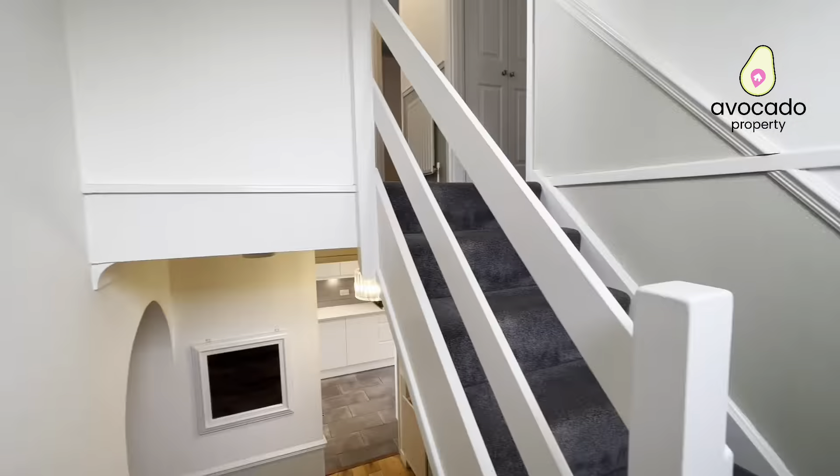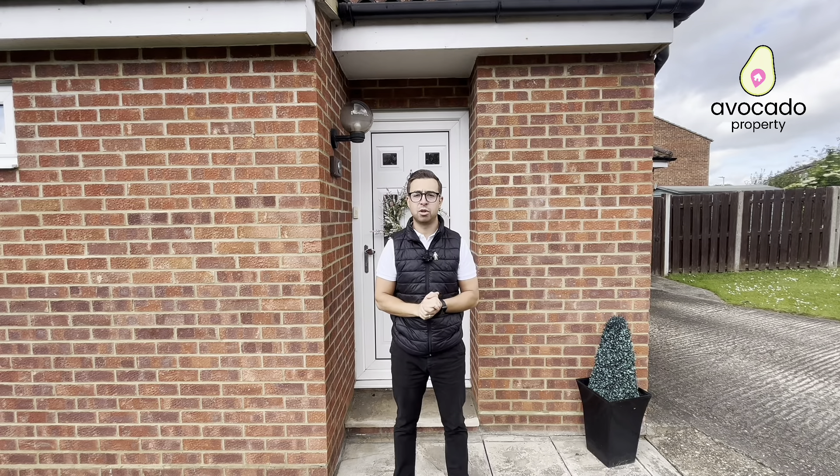Thank you for taking your time to view this property with me. Again, I'm Ricky from Avocado Property. If you have any other questions or would like to request a viewing, the details are below.